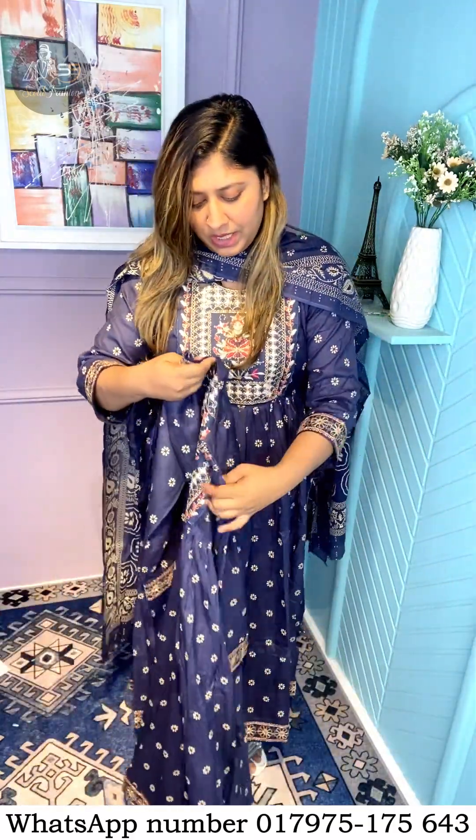She looked like a beautiful girl. Just look at the color on the display — the dress is very good.